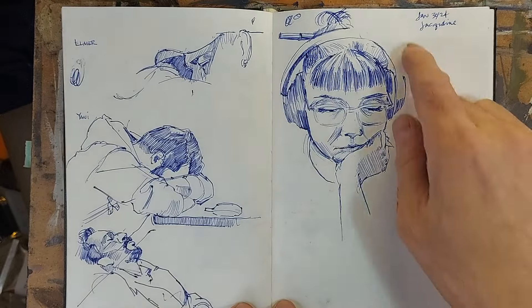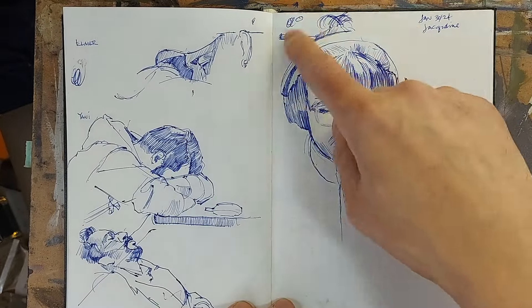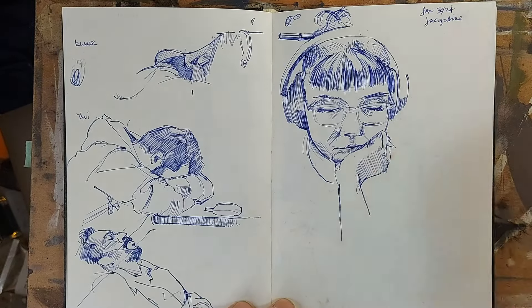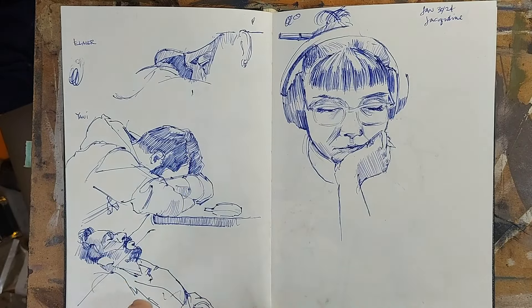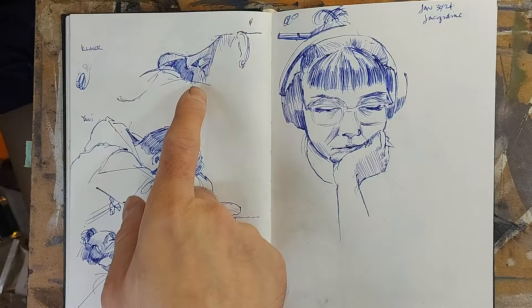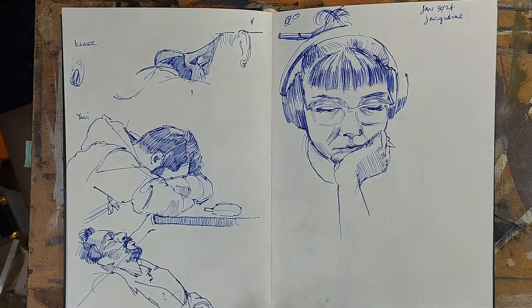The next day — Jacqueline, who I sketched in an earlier sketch quite a few weeks ago, she's a co-worker. And here's Yanni in his different lunchtime napping positions, and my other co-worker Elmer over there.